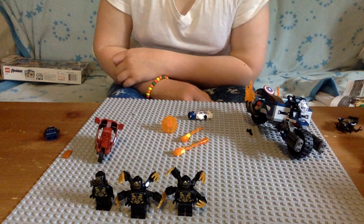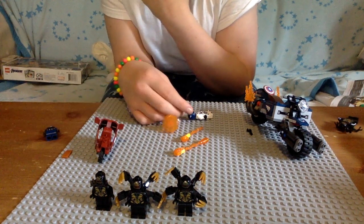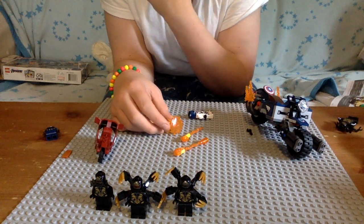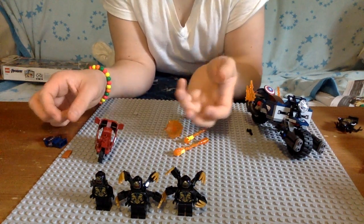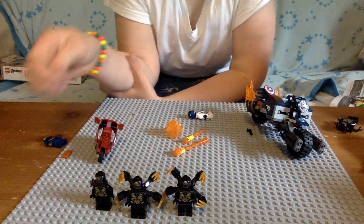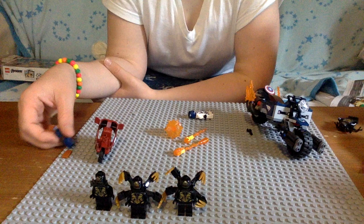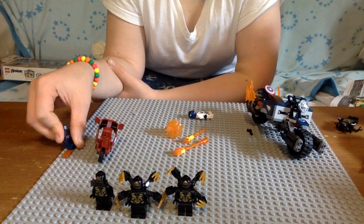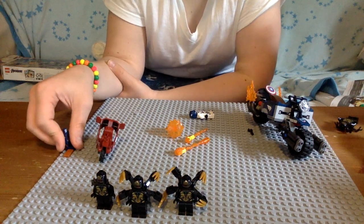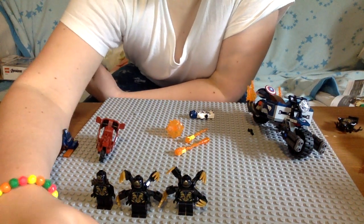Great price — highly recommend if you want a Captain America or if you need some Outriders. Three of them is pretty good. They might still have the dropship thingy but that's only $15. This one also has the infinity stone. Thank you — I'll see you in the next video.